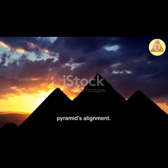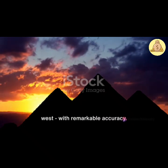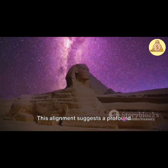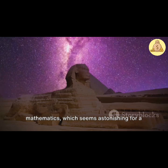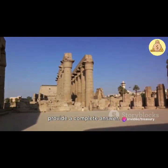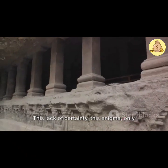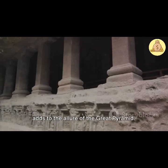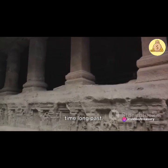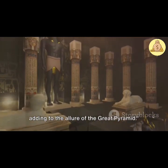What's even more astounding is the pyramid's alignment. The Great Pyramid is aligned with the cardinal points with remarkable accuracy. It's also aligned with specific astronomical events, like the equinoxes. This alignment suggests a profound understanding of astronomy and mathematics, which seems astonishing for a civilization from over 4,000 years ago. Despite these theories, none of them provide a complete answer. The exact methods used to construct the Great Pyramid remain a mystery, and this enigma only adds to the allure of the Great Pyramid.